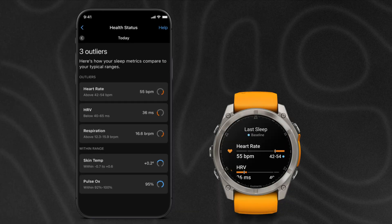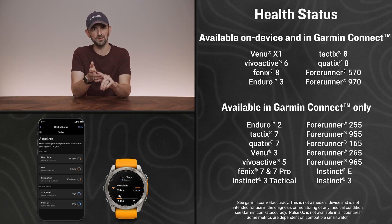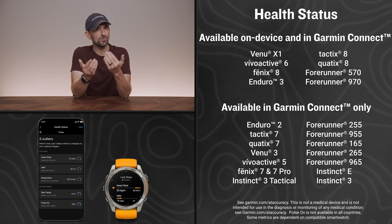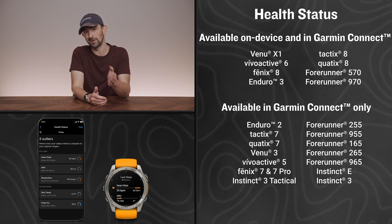Health Status measures numerous health metrics overnight, including resting heart rate, HRV, skin temperature, and pulse ox. At a glance, you'll be able to easily see if you're within your usual range or trending away from it. A shift outside your range can indicate added stress to your body and could be related to changes in activity level, potential illness, and more.